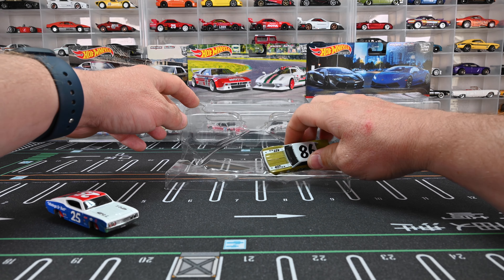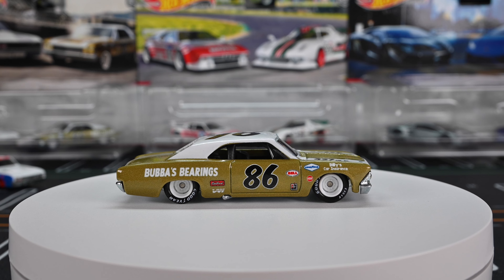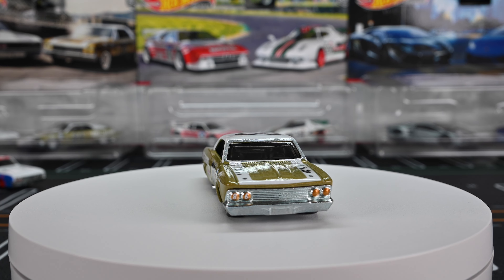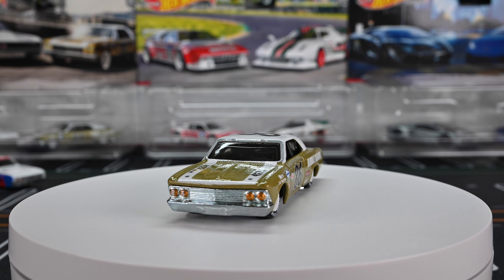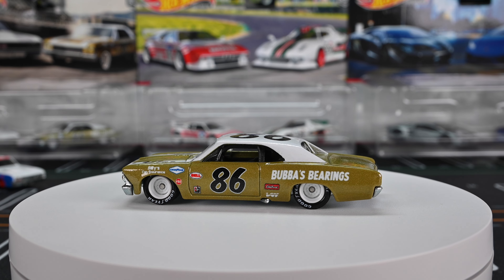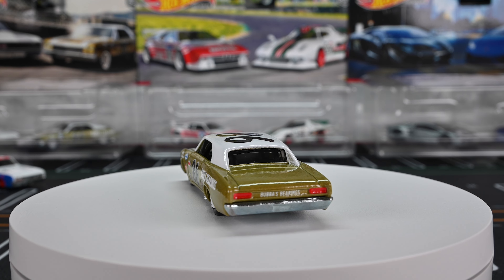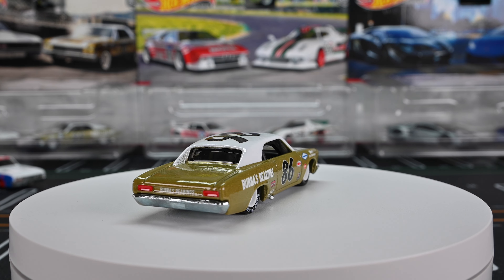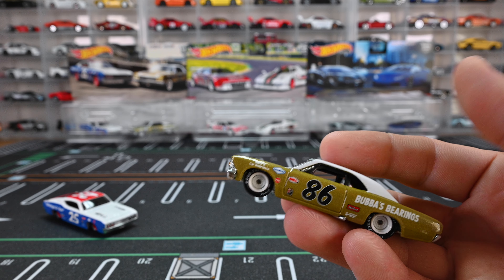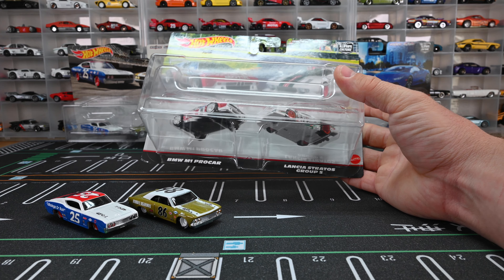Moving on to the '66 Chevelle — last of this vintage racing set. Such a cool casting; it says Bubbles Bearing right there on the side. Just like that Ford Torino, it's got steely tucked-in wheels, this time in white with awesome tampos — Goodyear wheels, looks so cool. It says 86 on that front right headlight, it's got a 427 just like that Ford Torino, and it's rocking a black roll cage as well. Black interior and a chrome base — this thing just looks phenomenal.